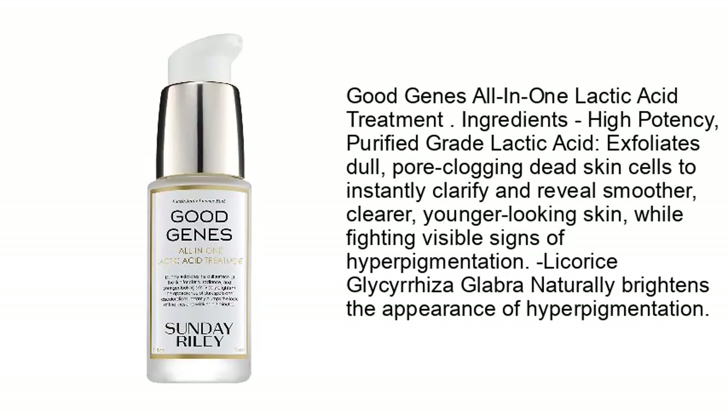Good Genes All-in-One Lactic Acid Treatment ingredients: high-potency purified lactic acid exfoliates dull, pore-clogging dead skin cells to instantly clarify and reveal smoother, clearer, younger-looking skin while fighting visible signs of hyperpigmentation. Licorice and glycyrrhizinic acid naturally brighten the appearance of hyperpigmentation.